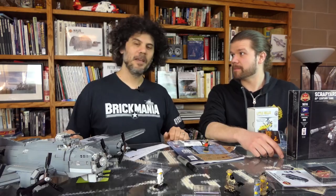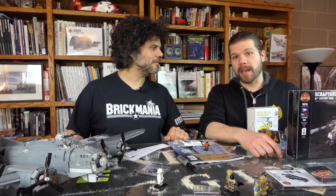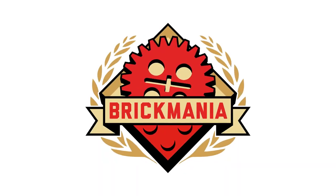That is the Sitrep episode of Brickmania TV. Thank you very much for watching. For more information, check out Brickmania.com.